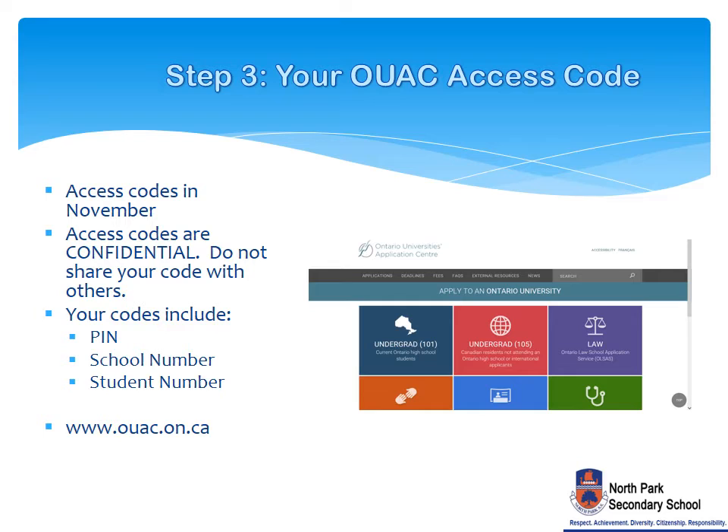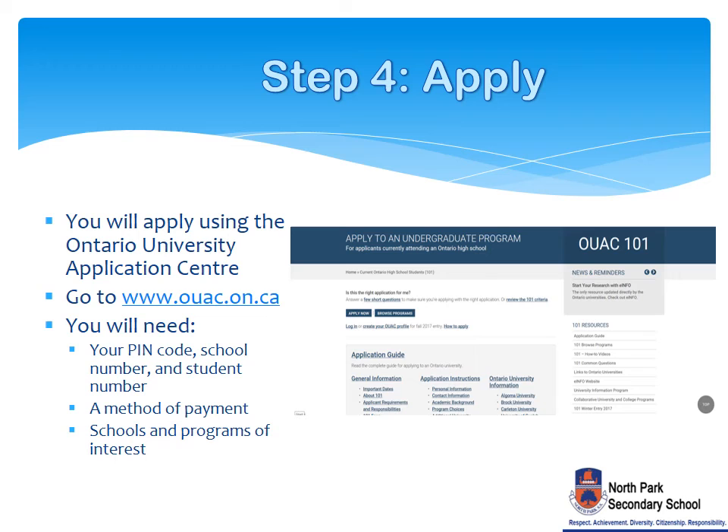The third step is to pick up your OUAC access code. Your application access code letter will be available in Student Services at the end of November. Keep this letter for your records, as you will need this information to apply. Your access codes are confidential and should not be shared with anyone. Your access code includes your temporary PIN, school number, and student number. Visit the OUAC website to watch their tutorial for more detailed information.